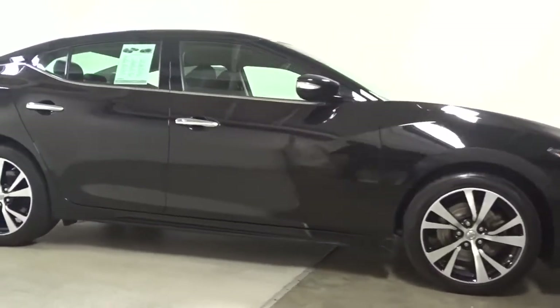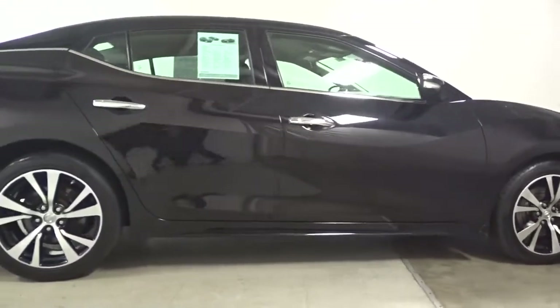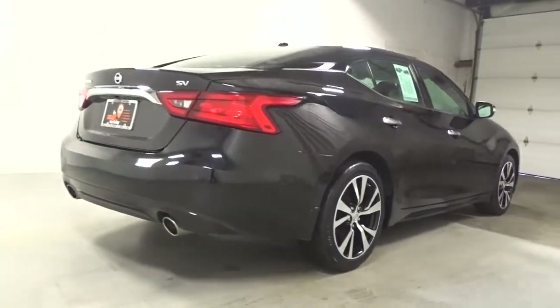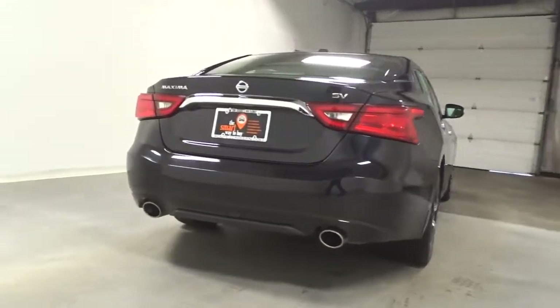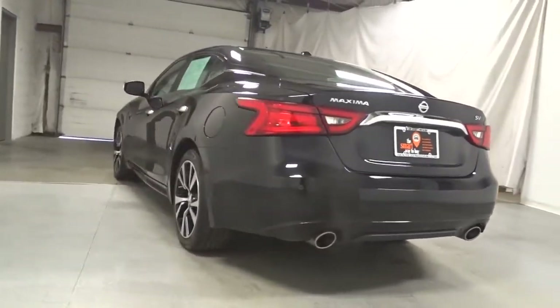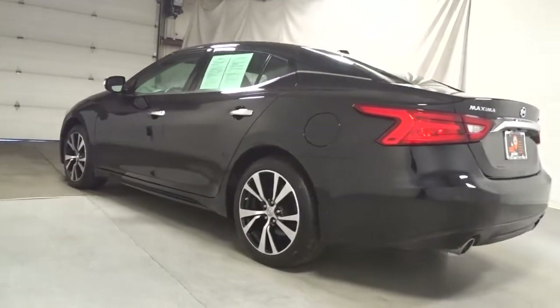Drive into the future in comfort and confidence in this well-equipped all-electric LEAF. This stylish four-door hatchback delivers earth-friendly efficiency, driver-assist safety tech, cutting-edge connectivity, and a roomy interior with plush seating. All you need to do is relax and enjoy the ride.